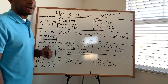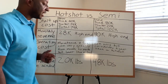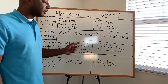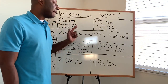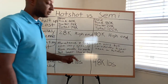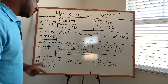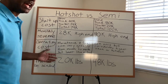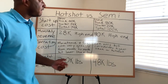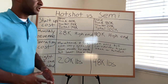Operating costs — maintenance and fuel — can vary greatly month to month, but they're lower than a semi, so you're going to save on maintenance and fuel with a hot shot. On a semi, it's going to be considerably more for maintenance and fuel. Also, regarding weight that can be scaled: a hot shot can average about 20,000 pounds, while a semi averages about 48,000 pounds.